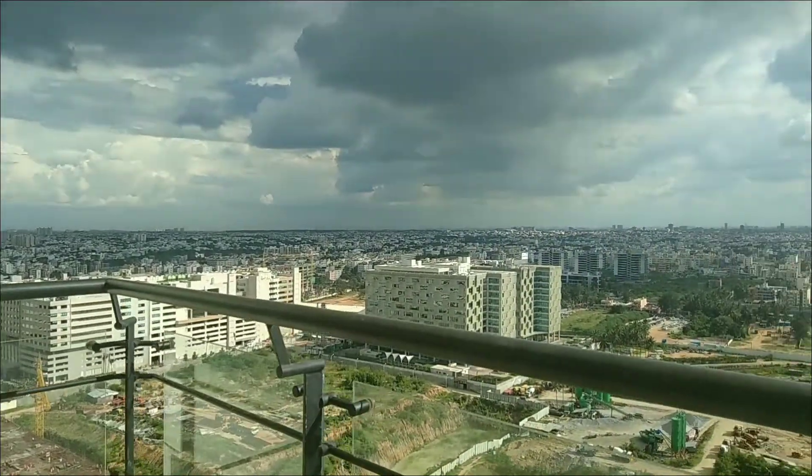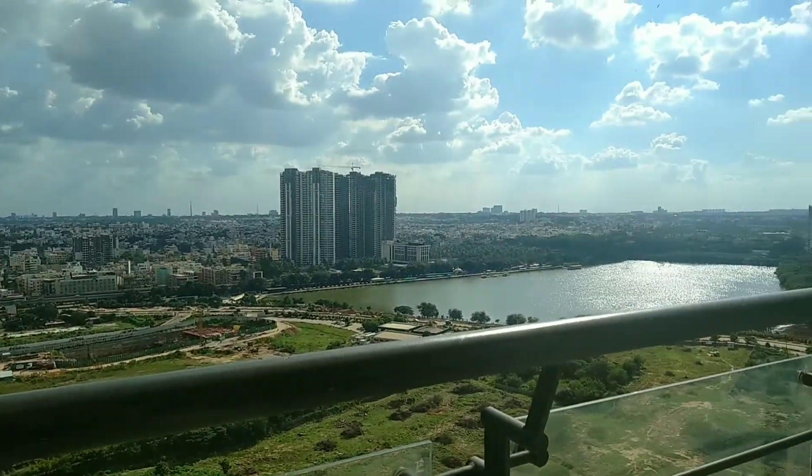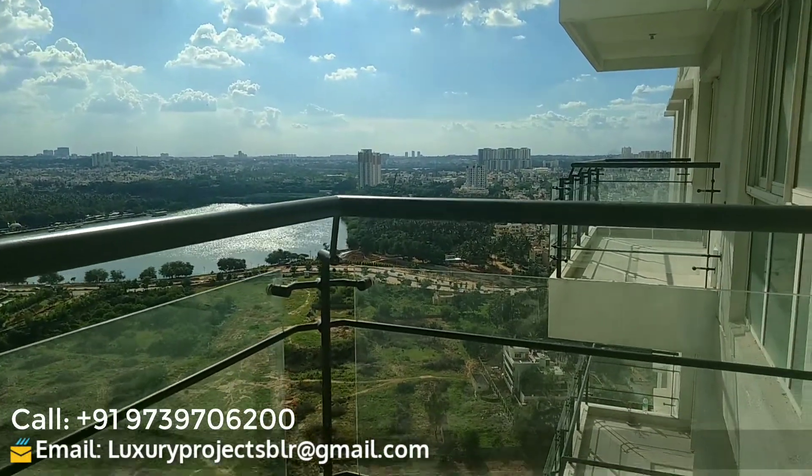Thank you for watching the trailer of this brand new 3BHK apartment. For more details, check out the description area. Stay tuned for the next video and have a great day!